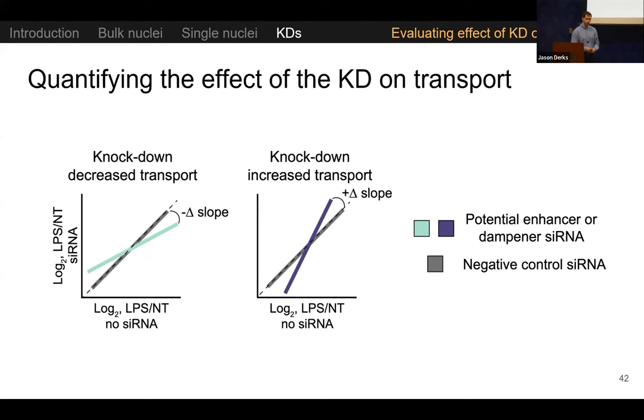One more quick question: what is the size of the nucleus? In these THP1 cells, it was about 10 microns, give or take about three microns.